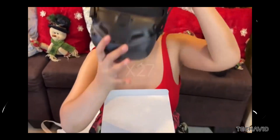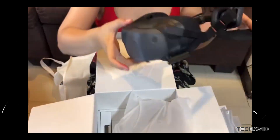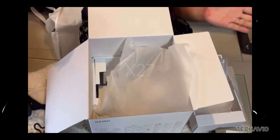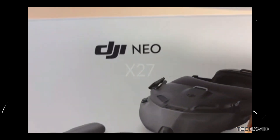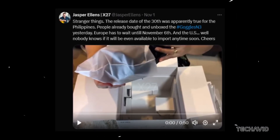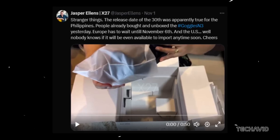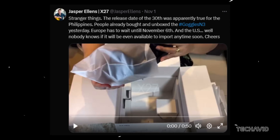But here's where it gets weird. DJI's rollout of these has been all over the place. Folks in the Philippines got theirs on October 30th, Europe on November 6th, and in the US? Well, no one really knows. Jasper Ellens hinted it might not even be available for import anytime soon. If DJI's other recent releases are anything to go by, there's a decent shot these might clear customs without any big delays. Fingers crossed, right?